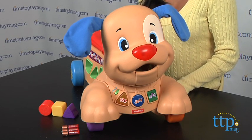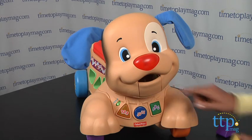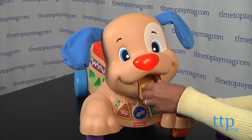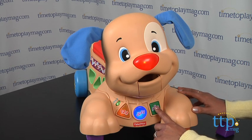There are three modes of interactive play: learning, music, and free play. The Strive to Ride Puppy asks for treats, sings cute songs, and also moves his head and ears as you push him along.